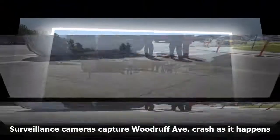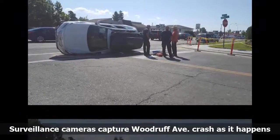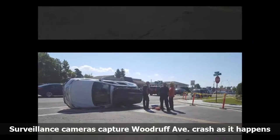The van slammed into the car, pushing the car onto its side. The Subaru driver was able to climb out of his vehicle, and nobody was hurt, Harkness said. Police are investigating the crash.